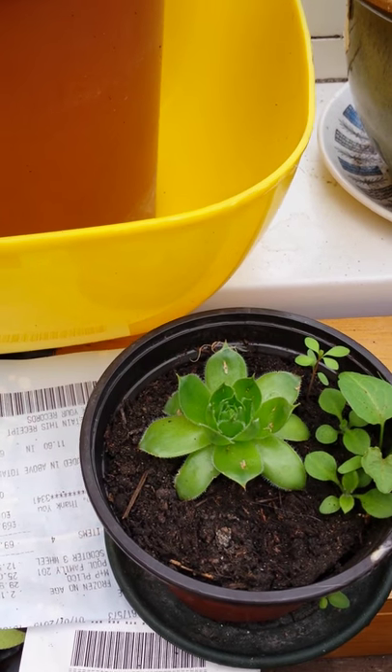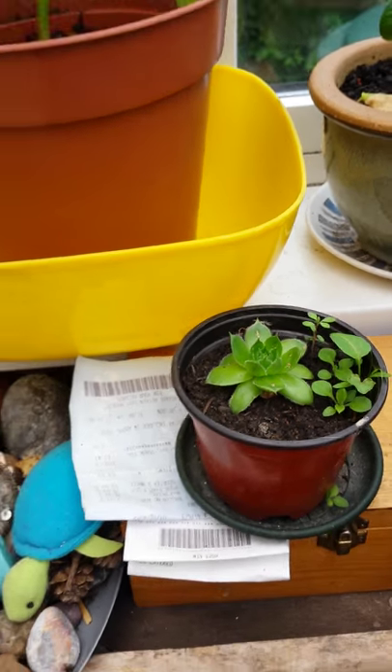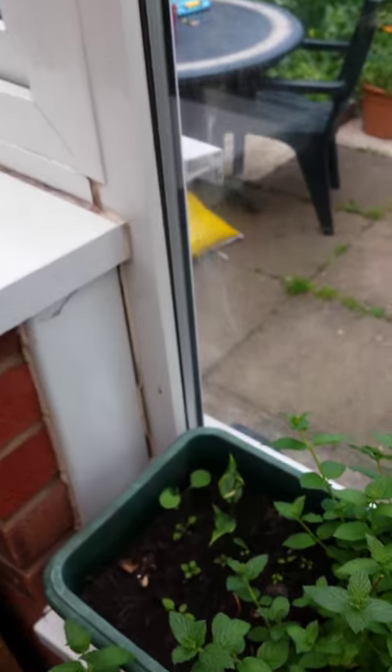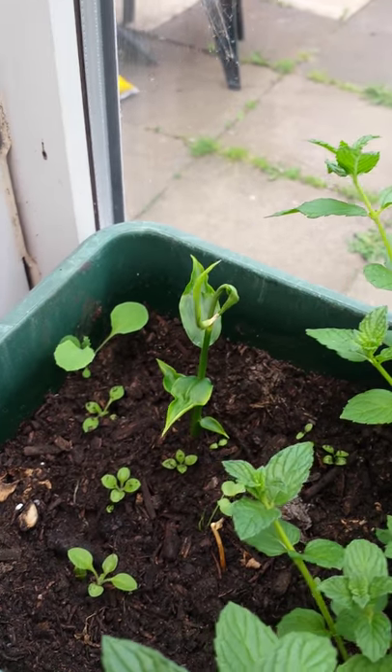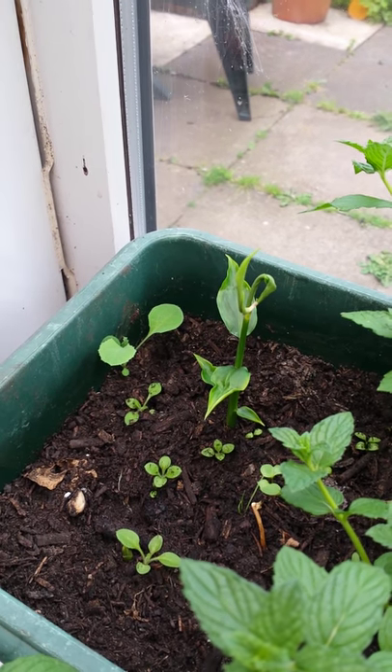This is a little houseleek — I love them — my friend gave me that as well and it's grown since I've had it, so it's taken. They're quite hardy. The ginger isn't actually doing massively well in here; it did really well last year so I'm not sure why — I'll have to keep an eye on it.